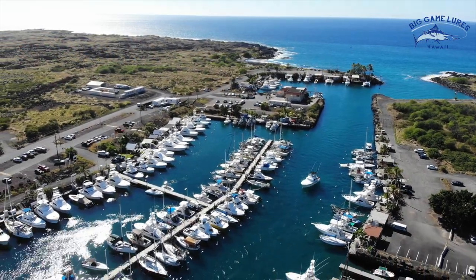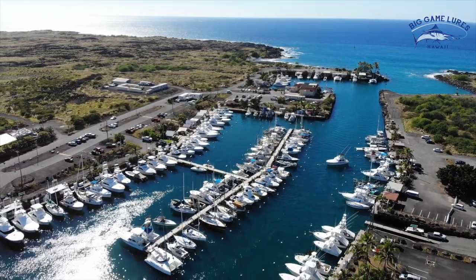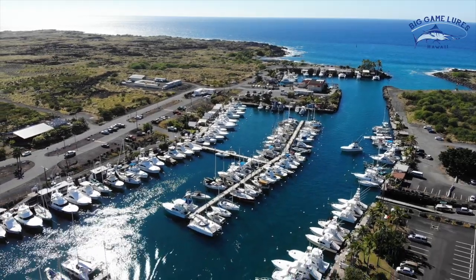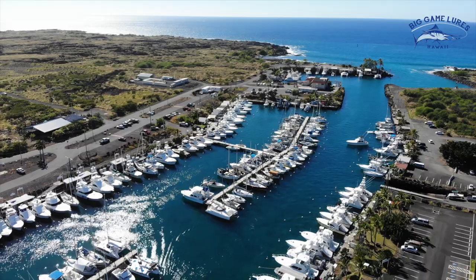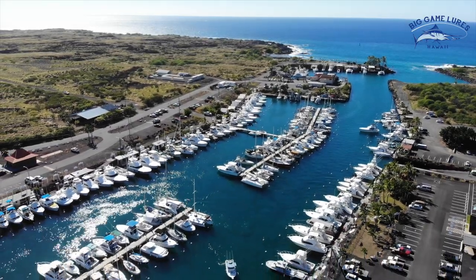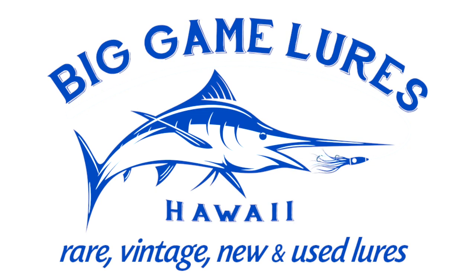Thank you so much for watching and stay tuned for our next show coming soon. Remember to visit our website and shop the largest collection of rare, vintage, new, and used lures at www.BigGameLuresHawaii.com. See the link below. Mahalo! Bye!